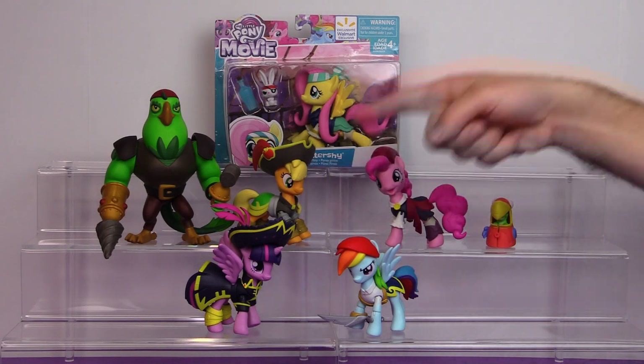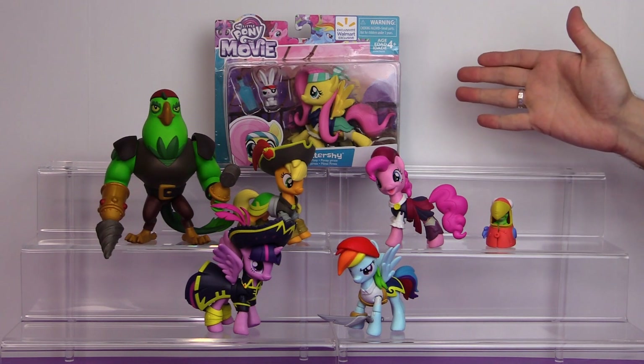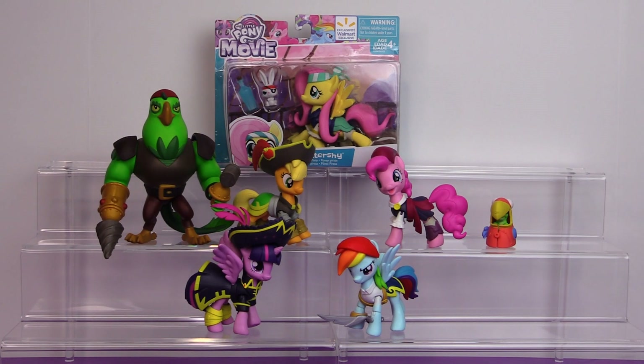We've seen Pinkie and Twilight but they've been out for a while — since before the movie came out. So it's exciting that they finally came out with Fluttershy, because now we have five out of the six main six as pirates. Even though they're pirate costumes, they never actually dress like this in the movie, but it does make for some pretty cool action figures.